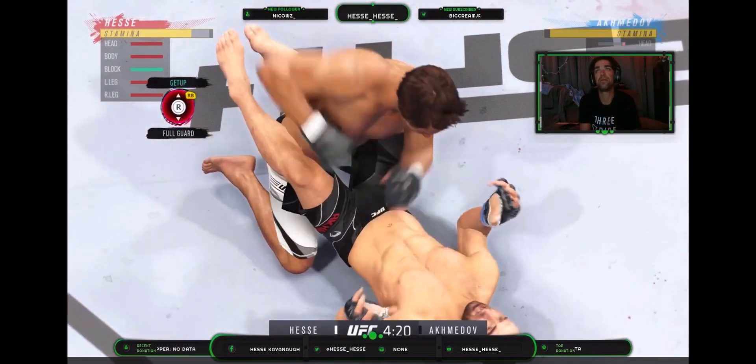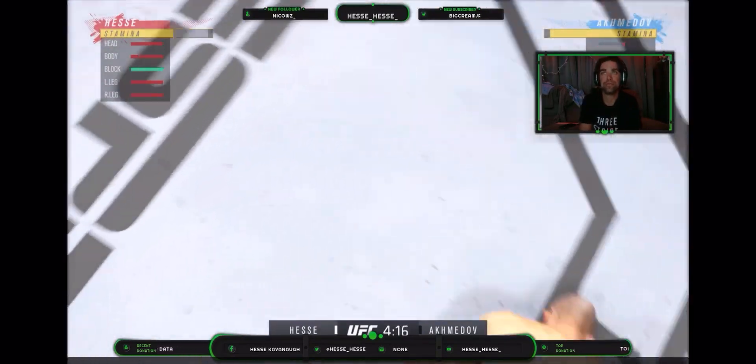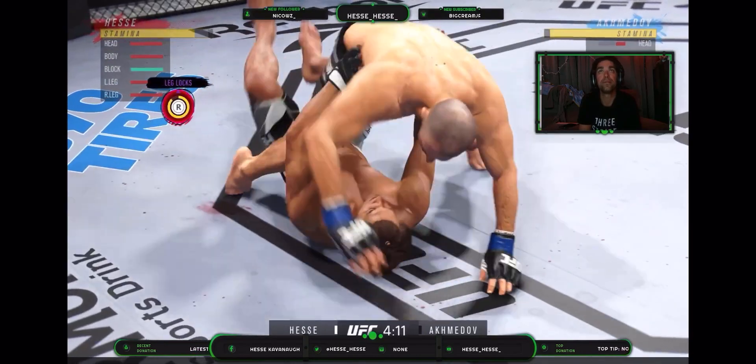What a fantastic strike to throw at the exact right moment. He deserves this moment. Go finish this fight.